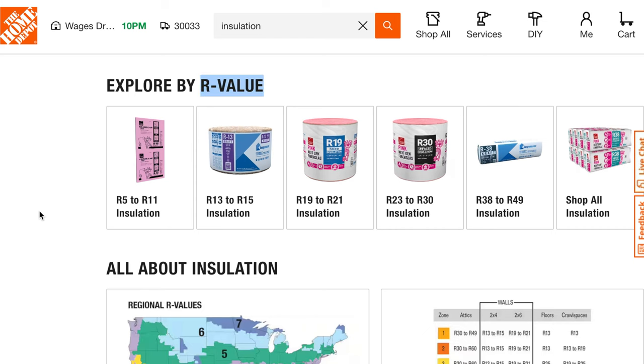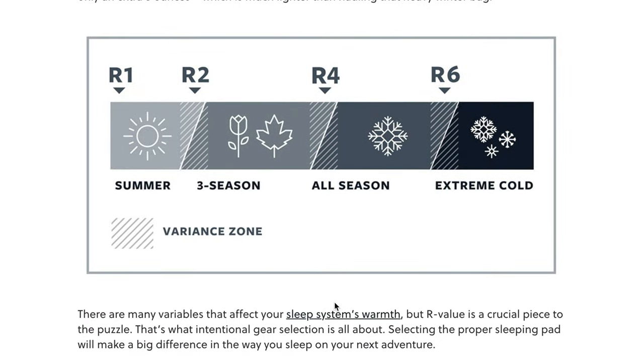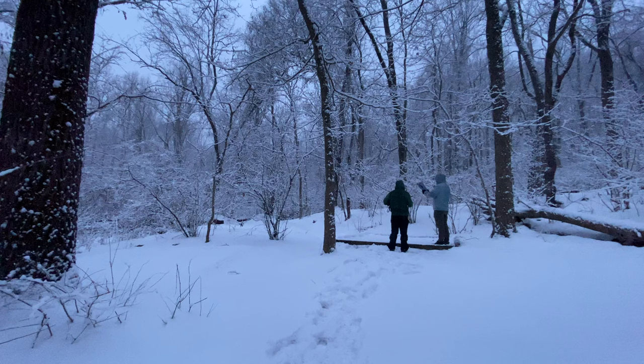I wouldn't recommend using it outside of those time frames because the estimated R-value is only about 1.6 to 2. R-value is a measure of how well the pad insulates your warm body from the cold ground underneath it — insulation in our houses uses the same measurement. This chart, from an excellent article by Therm-a-Rest linked in the description, shows recommended R-values for different seasons. These are just guidelines depending a lot on how you sleep. If you're a warm sleeper, you can often use a slightly lower R-value pad, and if you're a cold sleeper, you'll definitely want to go higher. When in doubt, it's always better to go with a higher R-value pad, because it's amazing how much heat the cold ground can suck out of you.